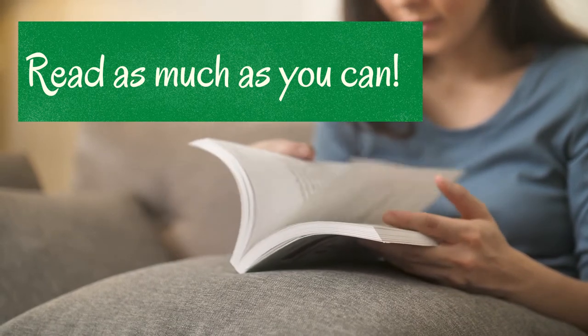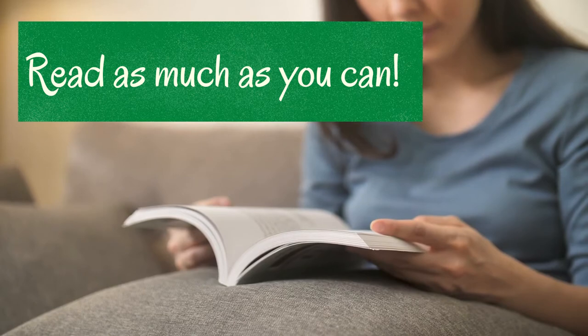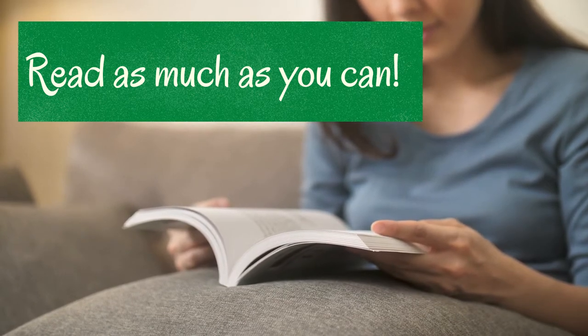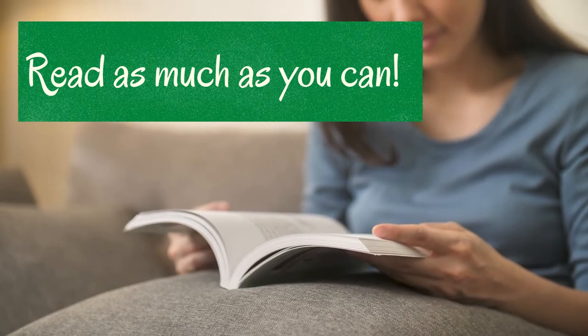It might feel silly, but the pictures and simple sentence structures will help you understand words you have not yet studied, and they will help you with everyday language in a context that is easier for you to understand.